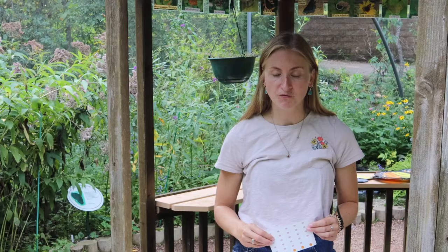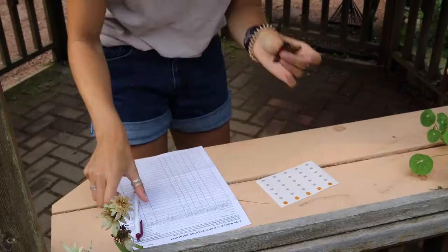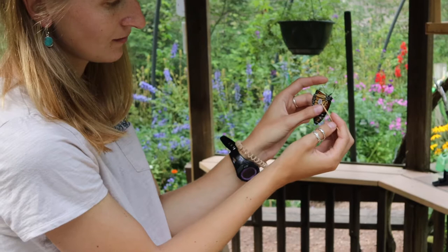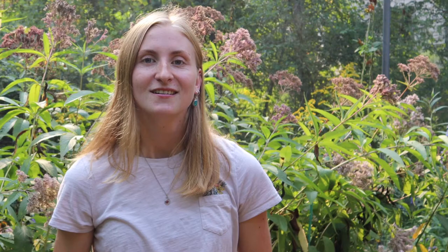We put a little sticker right on their hind wing. First we have to write that sticker code down, then we write the day and where we are here in Wisconsin. After we write down our information, we take these stickers off and place them on our butterfly using a toothpick to peel the sticker right off. Then we place it on the butterfly's hind wing and gently press down, making sure that sticker isn't going anywhere. After we've tagged our butterfly, we let them go, hoping they'll make it to central Mexico where researchers might find our butterfly.